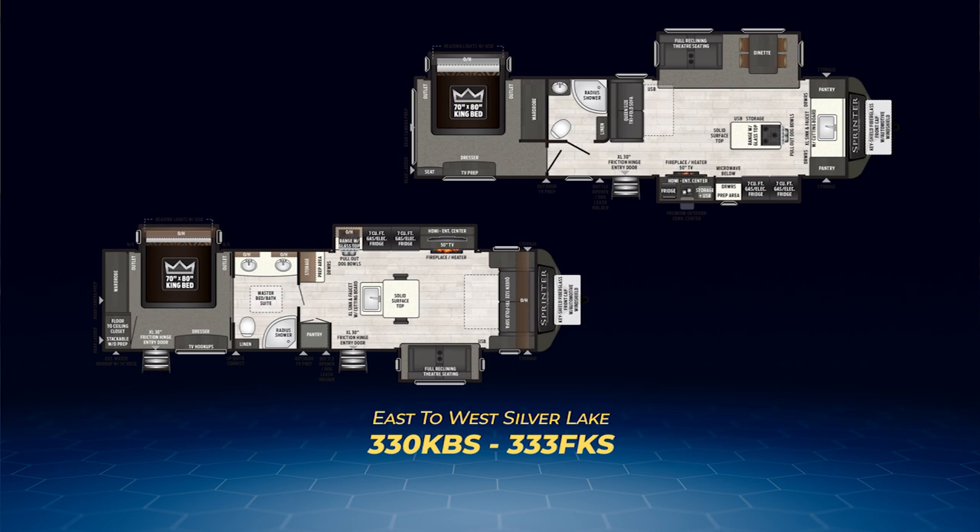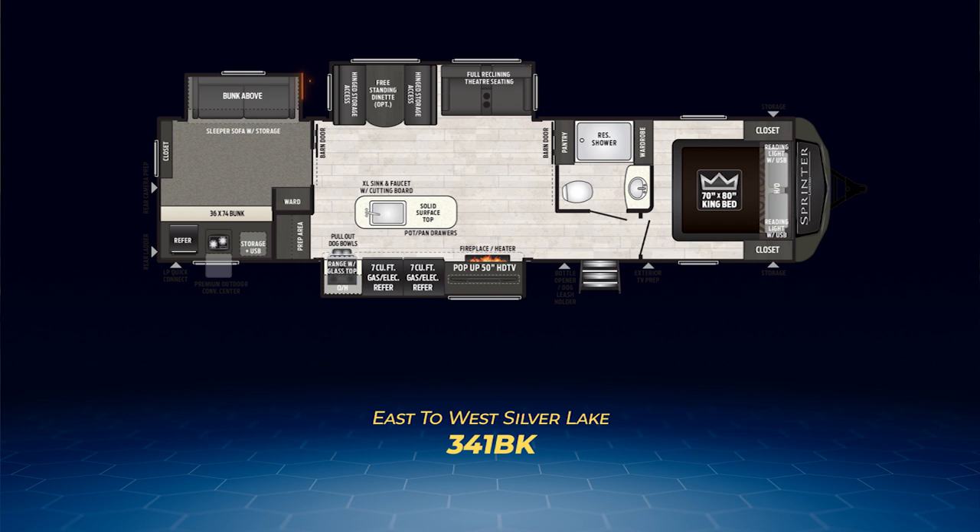Now on to Sprinter Limited Travel Trailer floor plan number five: the 341 BIK. A bunkhouse model with a bunk room holding two twin bunks and a sofa, with one of the bunks and the sofa on a slide. A pair of opposing slides expand the main area — one pulls out the retractable TV, fireplace, and a pair of seven cubic foot fridges, while the other contains theater seats and a dinette. In between sits a very functional kitchen island.